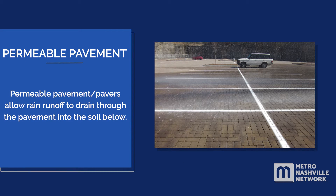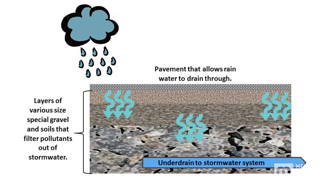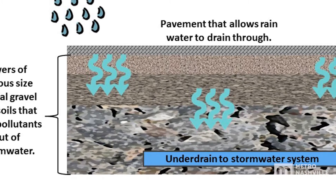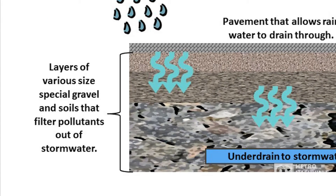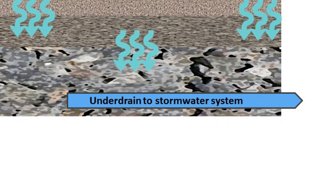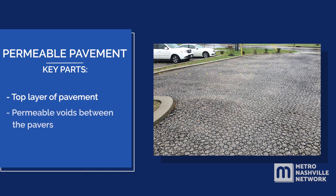Permeable pavement or pavers allow rain runoff to drain through the pavement into the soil below. Stormwater soaks through the permeable top layer into the soil, and oils, sediment, soil, and other parking lot pollutants are filtered out. Most permeable pavement installations have an underdrain that leads to the stormwater drainage system. The key parts of permeable pavement or pavers are the top layer of pavement, permeable voids between the pavers, and the underdrain system.